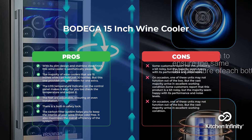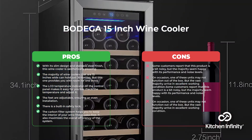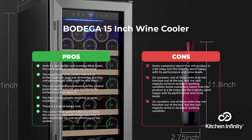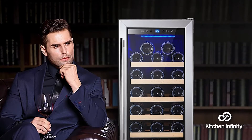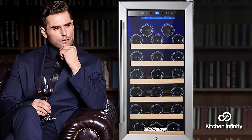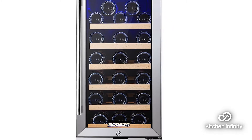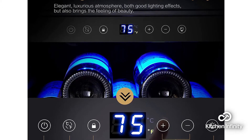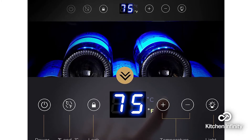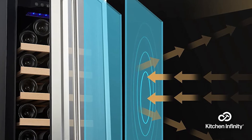Next, in fourth place, it's the Bodega 15-inch Wine Cooler. With its slim design and stainless steel finish, this wine cooler is aesthetically pleasing. While the majority of wine coolers that are 15 inches wide only hold just 30 bottles, this one provides you with room for one extra. The LCD temperature indicator on the control panel makes it easy for you to check and adjust the temperature, and the feet are adjustable, ensuring an even installation. There is also a built-in safety lock. The carbon filter system helps you keep the interior of your wine fridge odour-free and maximizes the overall efficiency of the system.